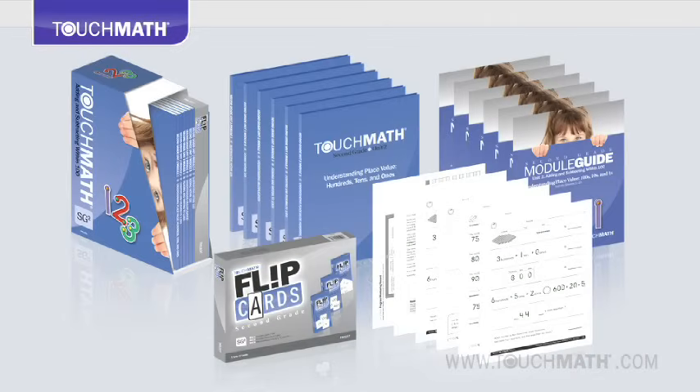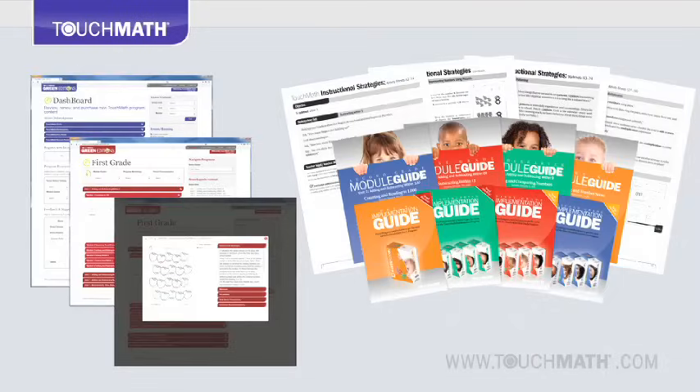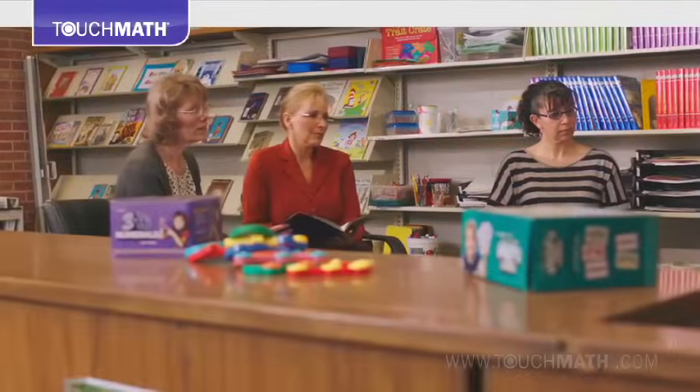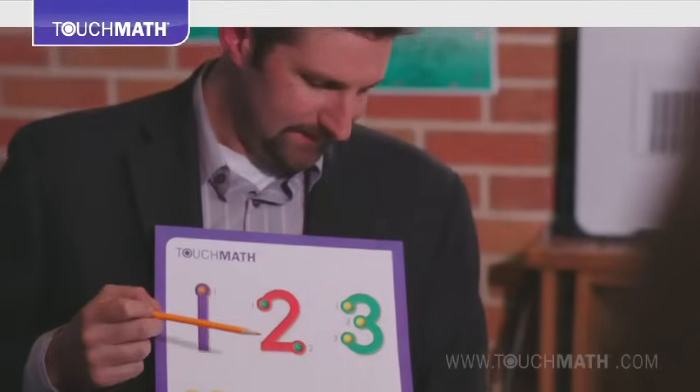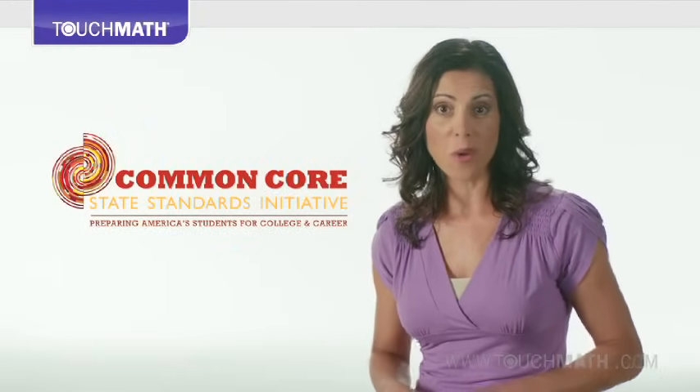Complete lesson plans and teaching strategies guide instructors step-by-step through the program. Forget days-long training sessions. Touch Math will have teachers trained, confident, and ready to go in just a couple hours.